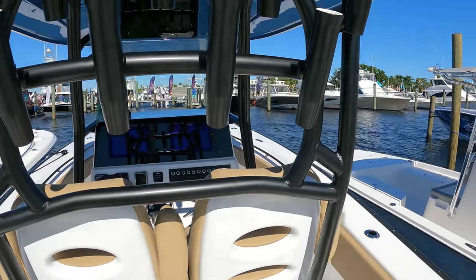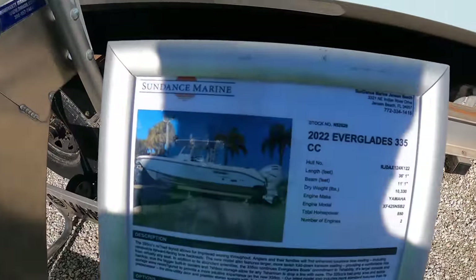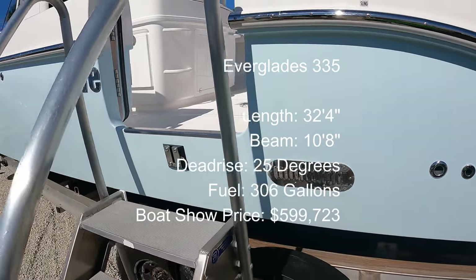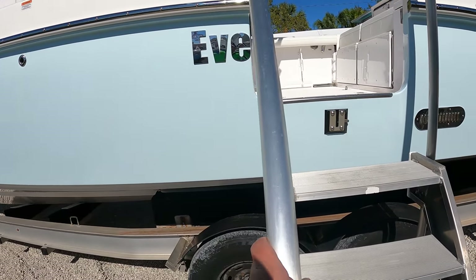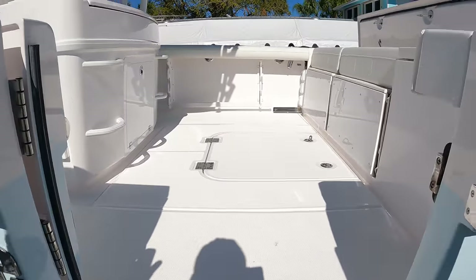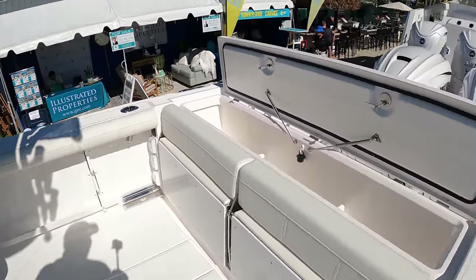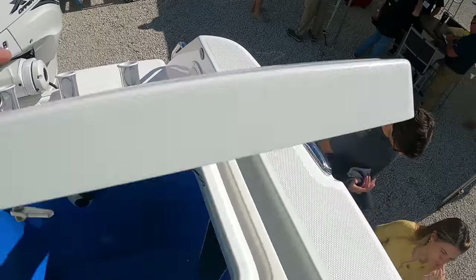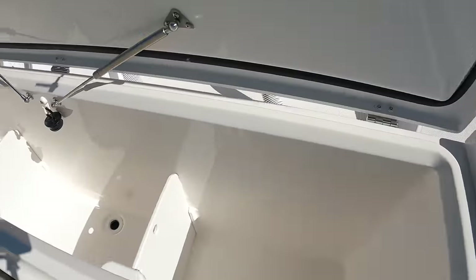Everglades 335 — 600 grand. Let's take a walk inside. Some of you know I used to own an Everglades 290, one of my favorite boats that I ever owned, an amazing riding boat. These are foam-filled hulls. Big live well here — 60 gallons I would guess — big fish box here, kill box.